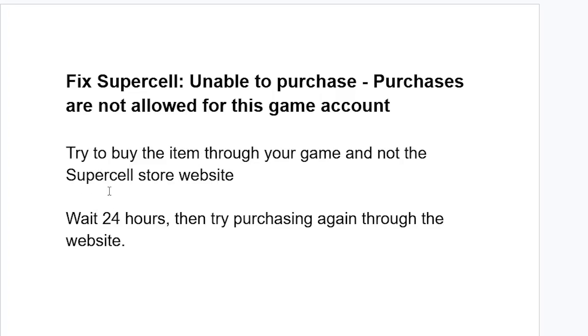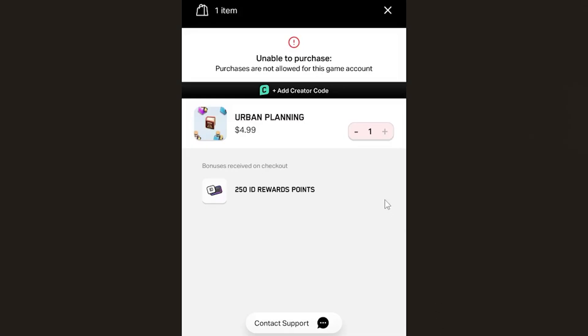Another way is to just wait 24 hours, then try purchasing again through the website. In most cases, if you wait 24 hours, the issue will resolve by itself. Just wait and then try to purchase again.